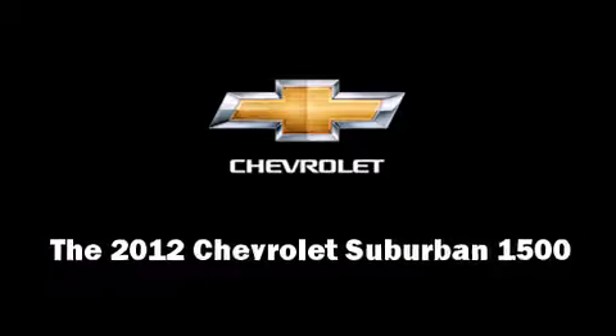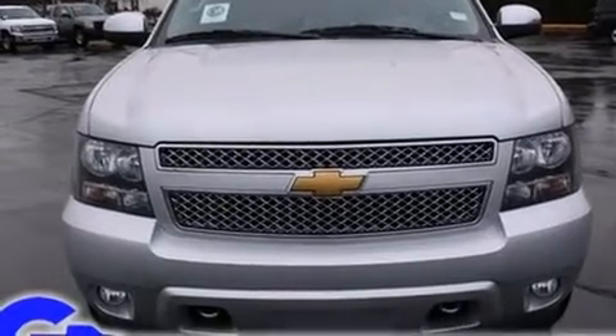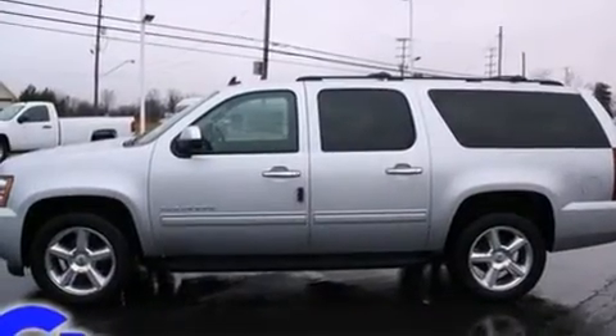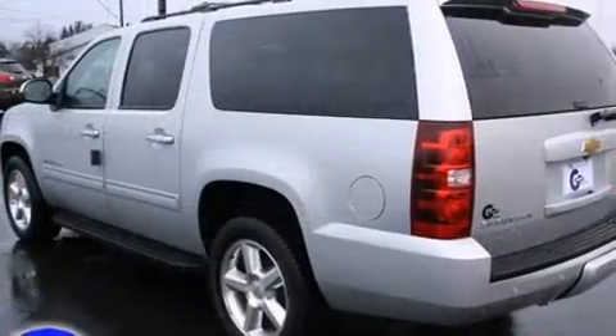Load your family into the 2012 Chevrolet Suburban 1500. It features an automatic transmission, rear-wheel drive, and a powerful eight-cylinder engine. All of the premium features expected of a Chevrolet are offered, including front and rear reading lights.